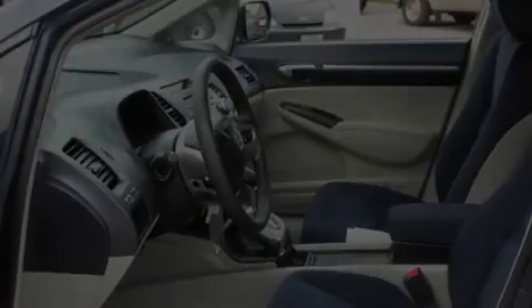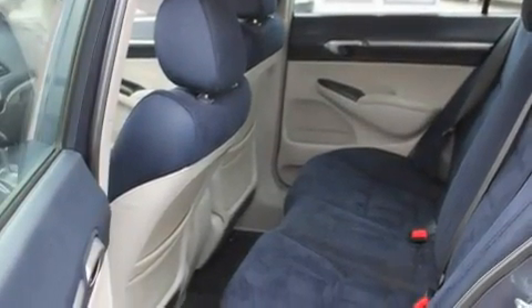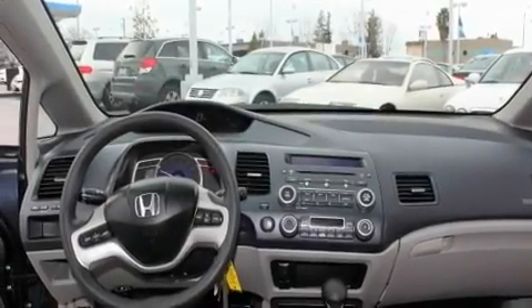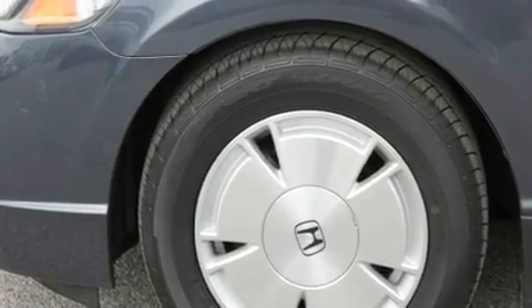Its top features include air conditioning with automatic climate control, cruise control, a rear window defroster, a premium sound system, a multi-link rear suspension, an electronic throttle, alloy wheels, an anti-lock braking system, and a keyless entry system.